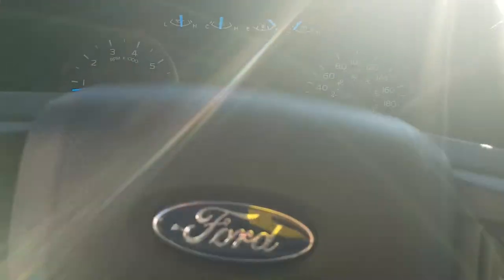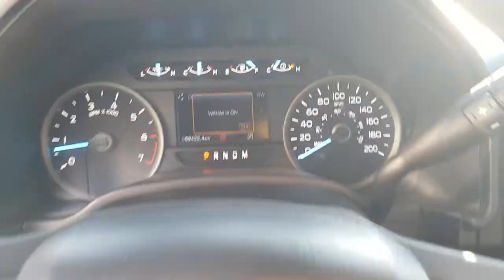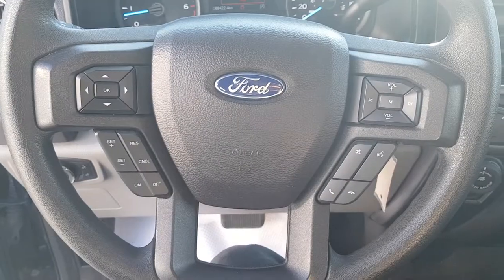Stepping into the truck, you do have your analog gauges up here with your center digital display right behind the steering wheel, and that steering wheel does have your cruise control settings on it as well.